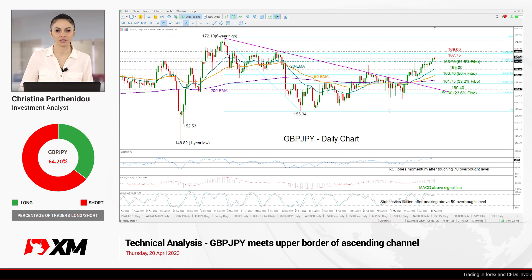Good morning, everyone, and thank you for joining another technical analysis video here at XM.com. It's Thursday, April 20th. I'm Cristina Barthani, the investment analyst. Take a look at pound-yen ahead of Japan's CPI inflation figures due on Friday.